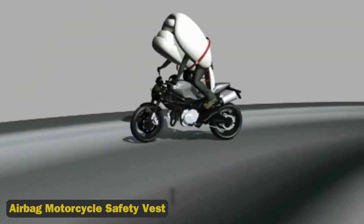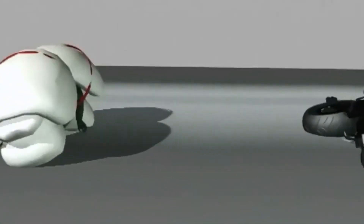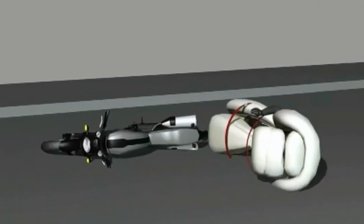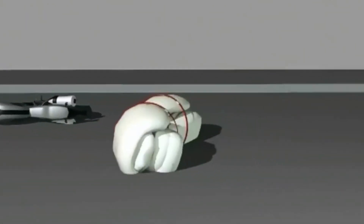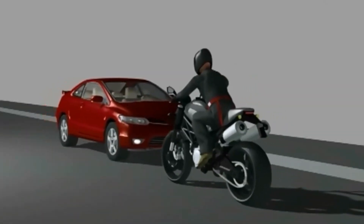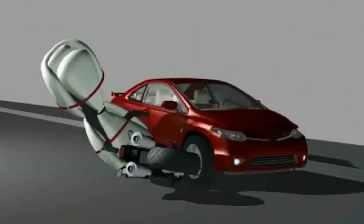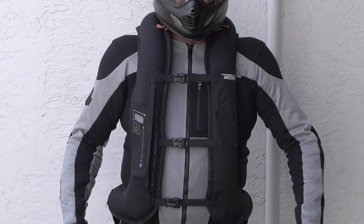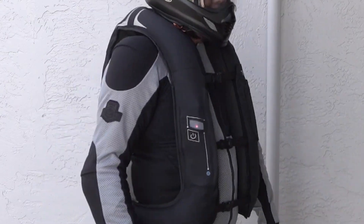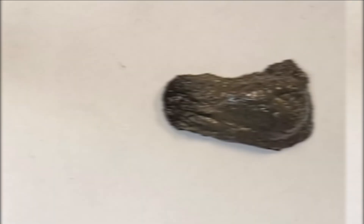7. Airbag Motorcycle Safety Vests. Motorcycle riders have a 50-fold higher fatality rate than automobile drivers due to the lack of an exterior frame to protect them in crashes. The Helite Turtle 2 AirVest is a deployable airbag that riders can wear, inflating in 0.094 seconds when activated by a tether linked to the vest. The vest provides maximum protection for the back, kidneys, chest, and hips, while also stabilizing the head and neck.